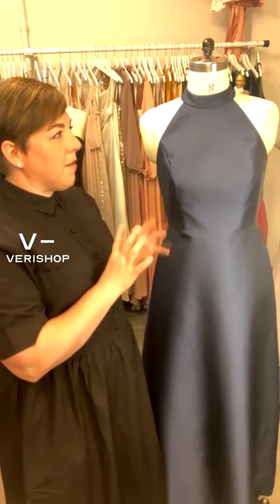Pockets are great — we all reach for our pockets. It gives you a place to put your phone or a lip gloss or whatever. The other great thing about this dress is it does have a fuller skirt, so you have room. All of our dresses have a nice soft lining.